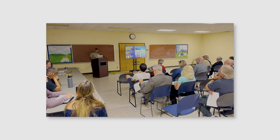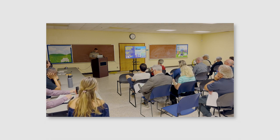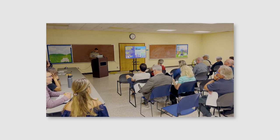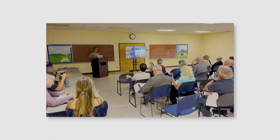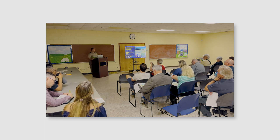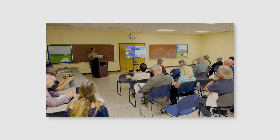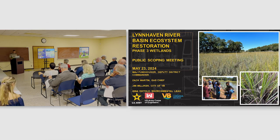This project is a comprehensive and multi-phased initiative focused on restoring and enhancing the overall health of the ecosystem. This is really a collaborative effort with us, the City of Virginia Beach as our non-federal sponsor, the community — you folks here helping us out today — as well as environmental organizations. We all have that shared goal to preserve and restore the Lynnhaven River Basin.